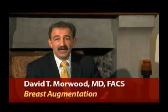Breast augmentation is one of the most common procedures I perform in my practice. It's important for me that you hear the truth as I see it. There are advantages and disadvantages to breast augmentation surgery, as with any procedure in plastic surgery.